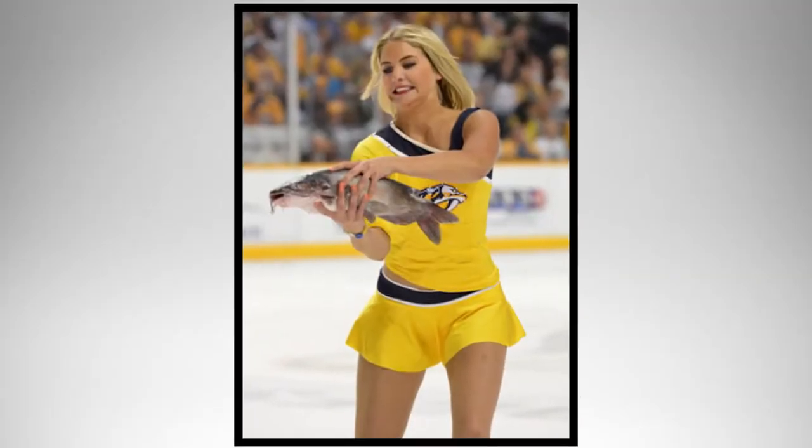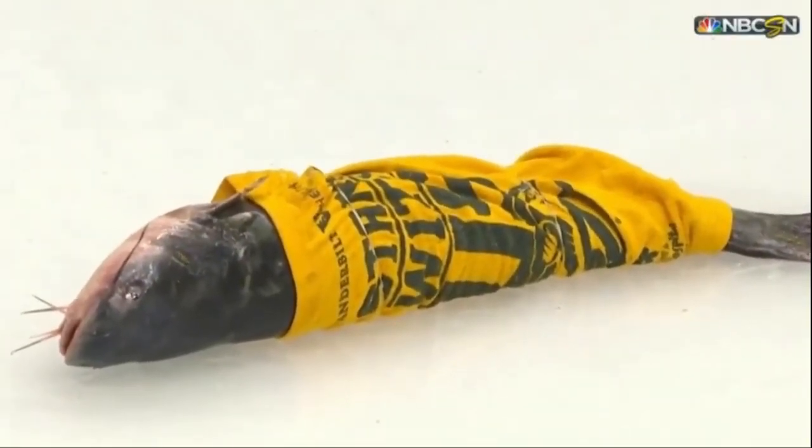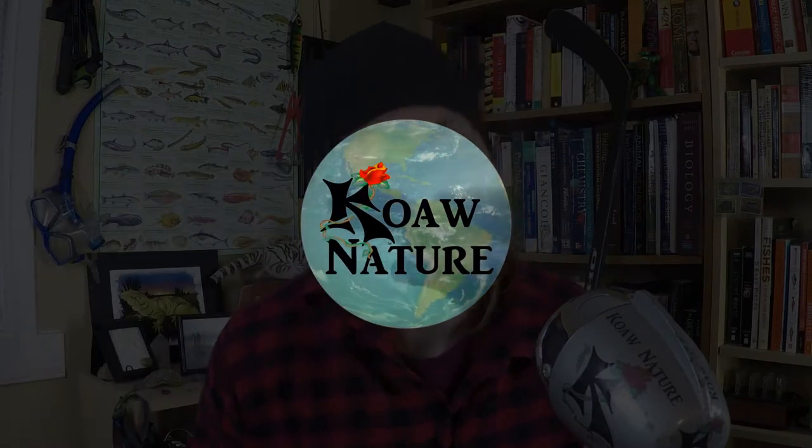It's playoff time once again in the NHL, and we'll probably be seeing catfish thrown on the ice. Yes, I'm quite serious. I want to tell you what species you'll probably see on the ice, why it's thrown, and a couple cool facts about the fish. I'm Koa of KoaNature, where we millennials are reconnecting with nature to spread knowledge and be nature heroic. This video is quite personal for me because I love hockey and I love fishes — and it's even more personal than that, but I'll tell you at the end.